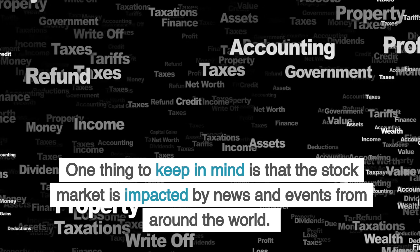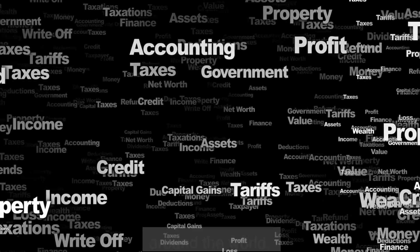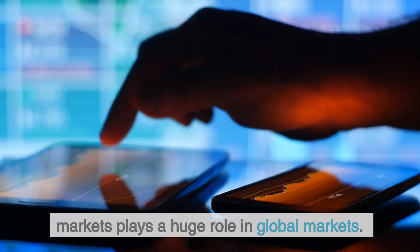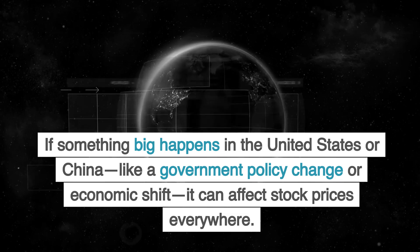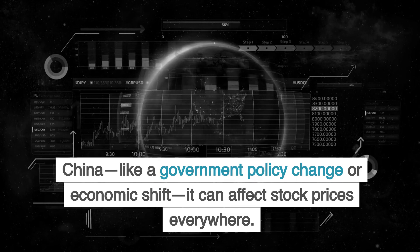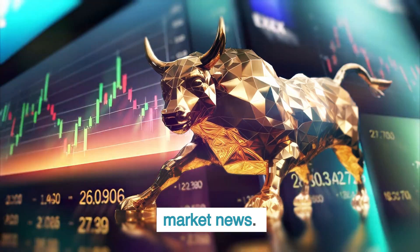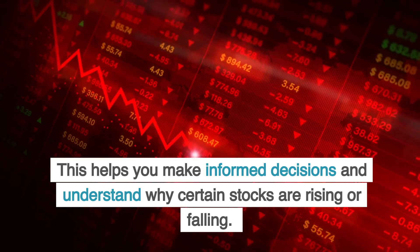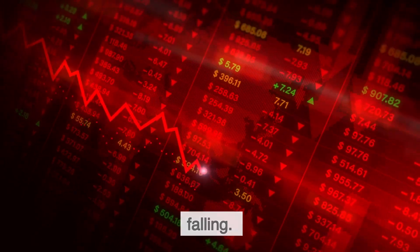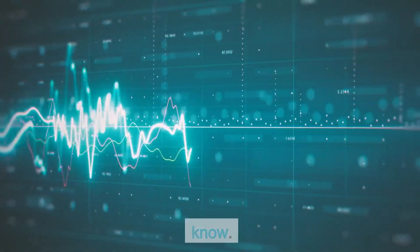One thing to keep in mind is that the stock market is impacted by news and events from around the world. For example, the United States and China stock markets play a huge role in global markets. If something big happens in the United States or China, like a government policy change or economic shift, it can affect stock prices everywhere. Make it a habit to stay up to date with stock market news — this helps you make informed decisions and understand why certain stocks are rising or falling. There are plenty of apps and websites that provide live updates, so you're always in the know.